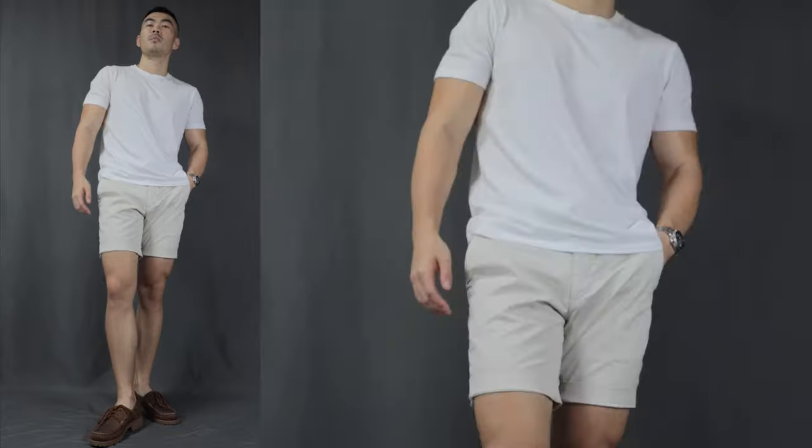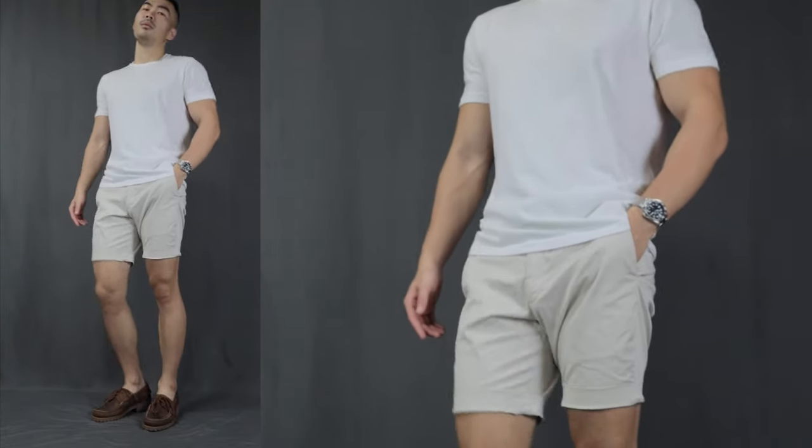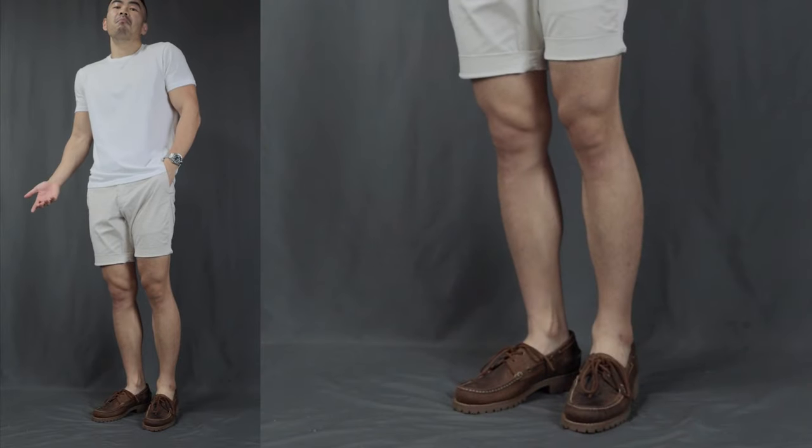Coming in at number one, I call this the simple t-shirt and shorts. Over here, we have a basic simple white t-shirt, a pair of cream-colored chino shorts, and a pair of brown leather boat shoes. Super easy, super simplistic outfit combination — super casual as well. It is great for any summertime outing.